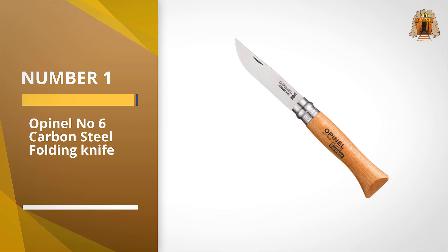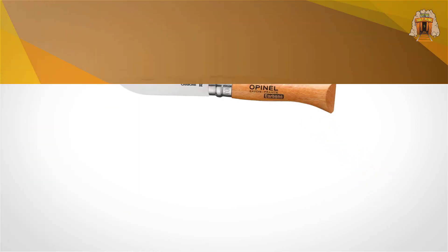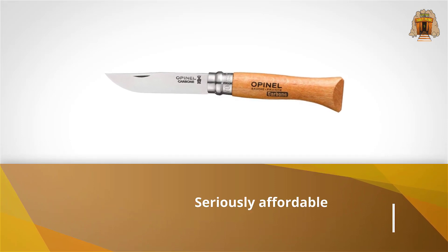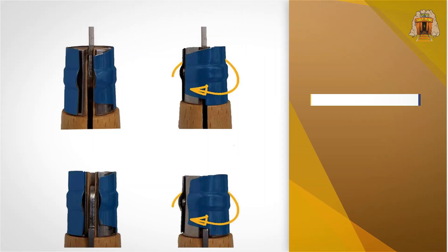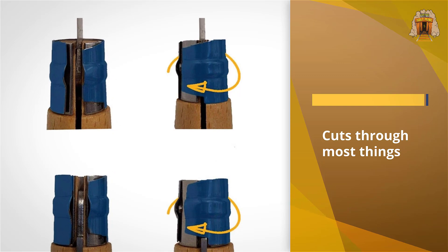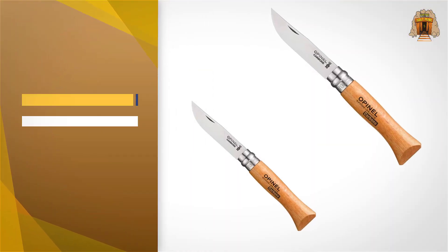Number one: the most popular Opinel Number Six carbon steel folding knife. The venerable Opinel Number Six carbon knife is seriously affordable, but don't mistake that for poor quality. The super thin high carbon steel blade cuts through most things like butter, so long as you take care to keep it free from rust.